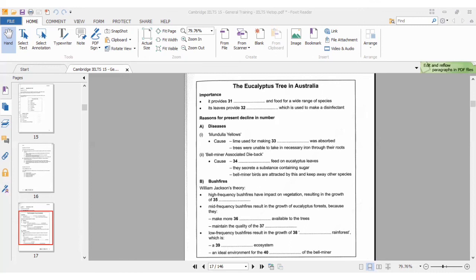Some bushfires are actually essential for the eucalyptus to survive, as long as they are not too frequent. Since Europeans arrived on the continent, the number of bushfires has been strictly controlled, and scientists believe this reduced frequency has led to what's known as dry rainforest. 'Led to' is the same as 'results in,' so the answer for number 38 is 'dry'.